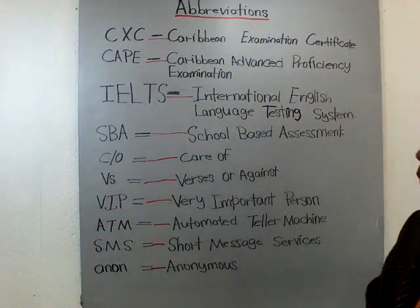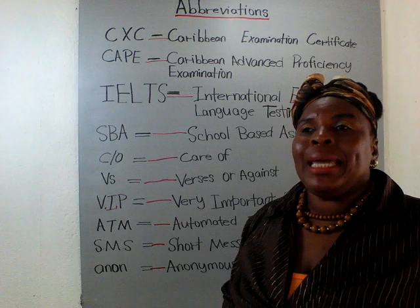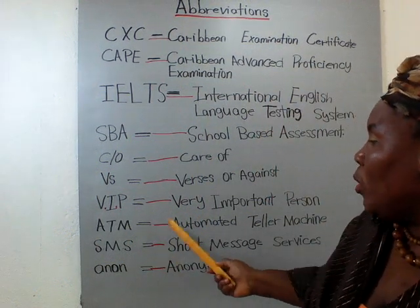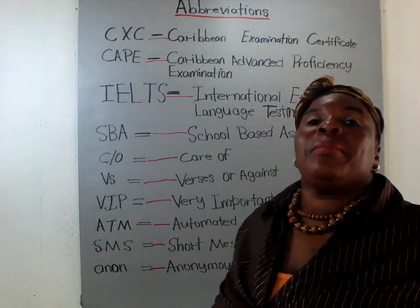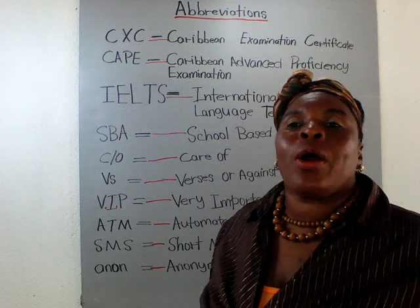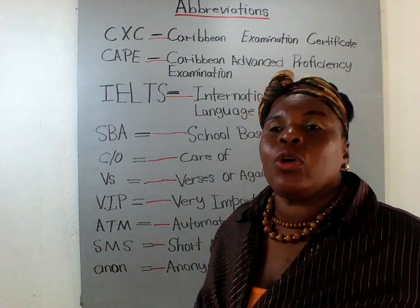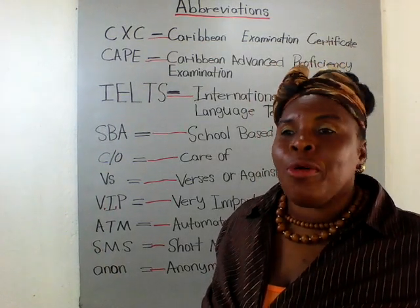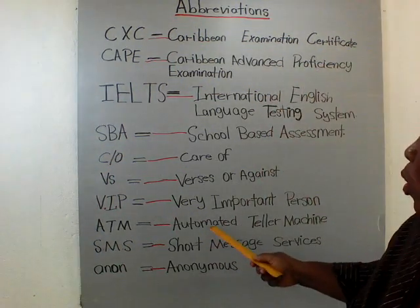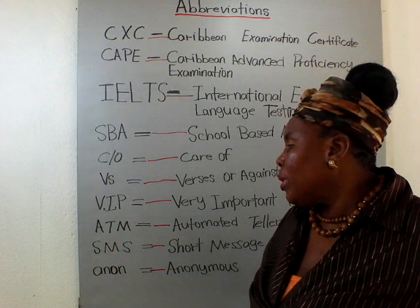ATM stands for Automated Teller Machine. That is something you usually get tested on in accounts or in English. It is a machine without a person — nobody is there but the machine is instructing or guiding you. You can get money, or the machine might tell you: press 1 to talk to Dr. Brown, press 2 to talk to Teacher Williams, and so on. Many companies are using automated teller machines these days.